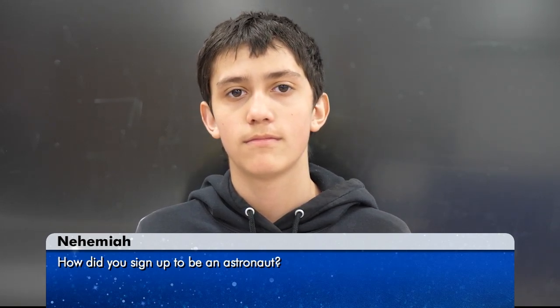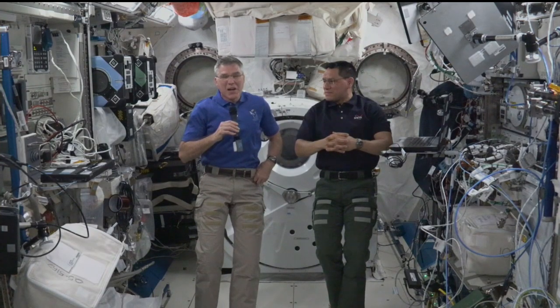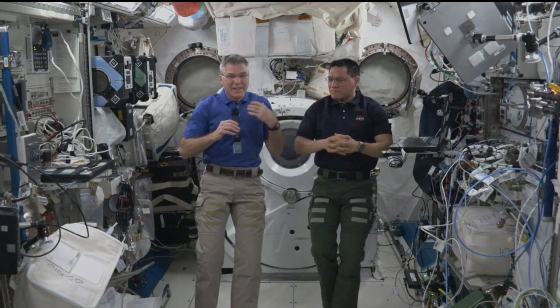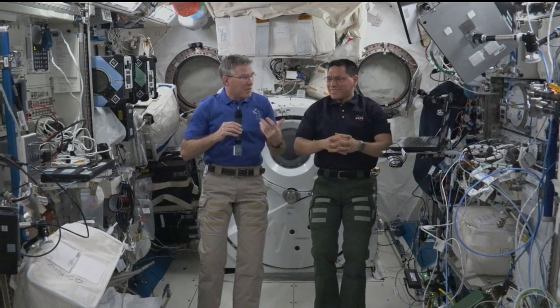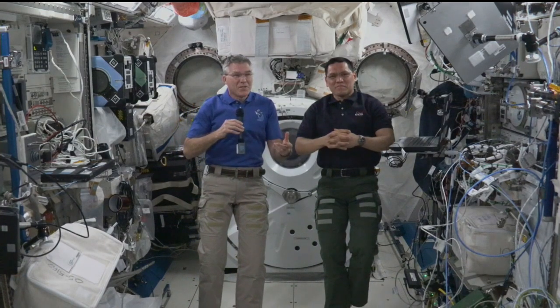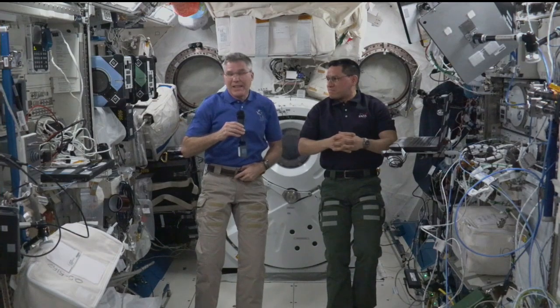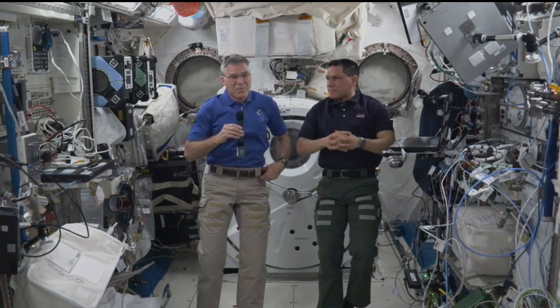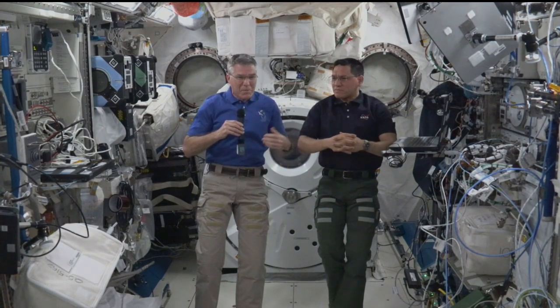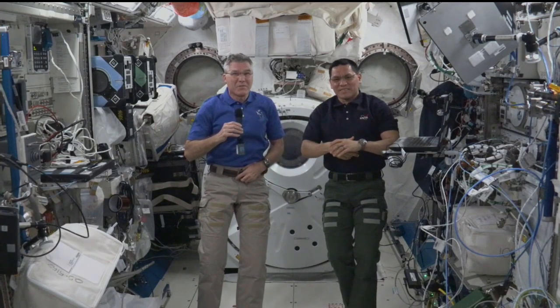My name is Nehemiah. My question is, how did you sign up to be an astronaut? Nehemiah, it really comes down to seeing the opportunity and applying. When I applied, the Navy put out a message and I followed the directions. When Frank applied, it was a USAJobs opening. You literally apply — they'll screen thousands and thousands of applicants. I think there were 18,000 applicants per year, and they only chose a few people. It's a pretty interesting selection process. It all comes down to meeting the requirements and following directions.